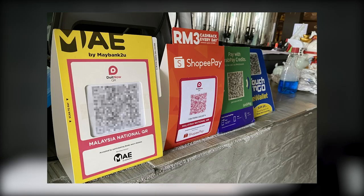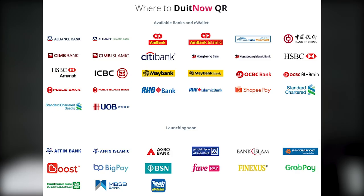BigPay will soon launch its DuitNow QR payment support within the second quarter of 2021. This will allow users to perform contactless transactions across PayNet's DuitNow QR network of merchants. BigPay will also support DuitNow, which offers instant fund transfers to local bank accounts. DuitNow QR is Malaysia's national QR code standard, allowing merchants to accept payments via online banking and e-wallet providers with a single QR code, eliminating the need to display multiple QR codes and requiring only one acquirer account.